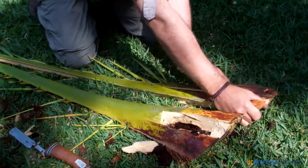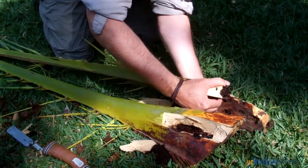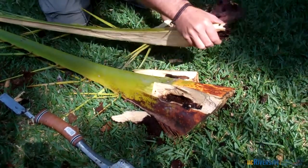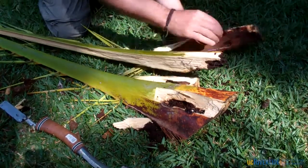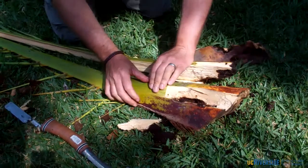You can see extensive feeding damage, pupal cases, and pupation chambers that the larvae had made into the bases of these fronds. You can see more pupal cocoons and weevil frass being pulled out of those feeding tunnels.